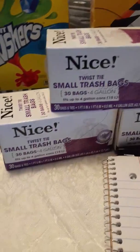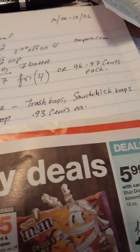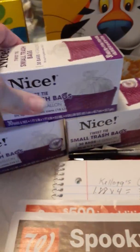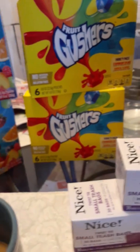For the Nice bags — you know how it goes — this week it's buy one get two free on trash bags, sandwich bags, etc. It was $2.79 out of pocket, making it 93 cents each. I like to have these for my bathroom basket.